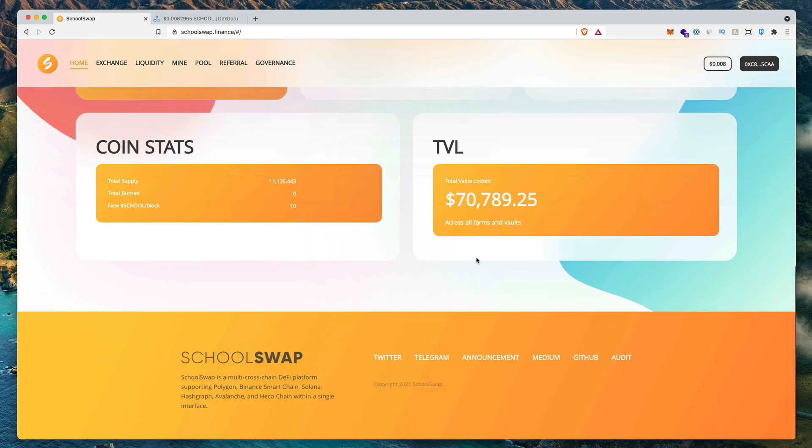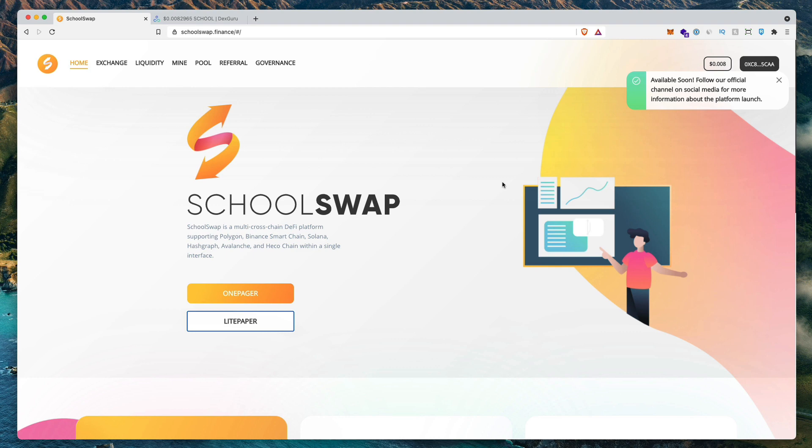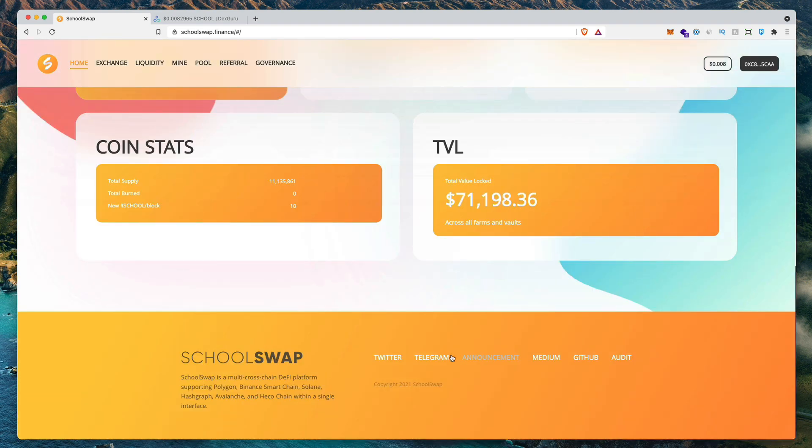If you go to their homepage and click on audit, you can see it is available soon. I'm not sure who's going to be auditing SchoolSwap, but we'll keep an eye on how secure this app is. Something I want to note is that if you click on their GitHub, it's not available to the public at the moment, nor do they have a medium. Their light paper and docs are also not available. Because of this, it is a little risky to use this right now — you don't know if they have code where they can withdraw all the funds and take your money. We don't know if they have good or bad intentions, so keep in mind this is a risky farm at the moment.